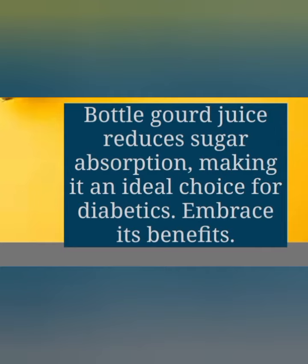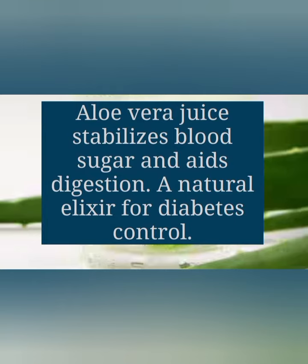The next one, friends, is aloe vera juice. Aloe vera juice stabilizes blood sugar and aids digestion — a natural elixir for diabetes control.